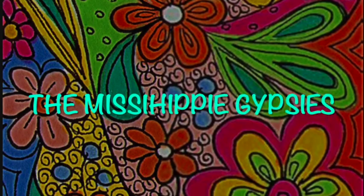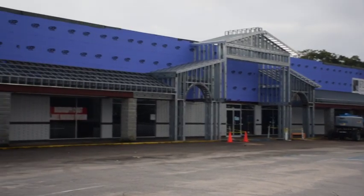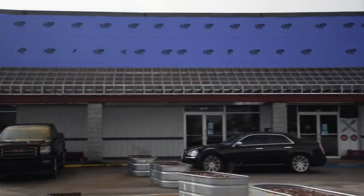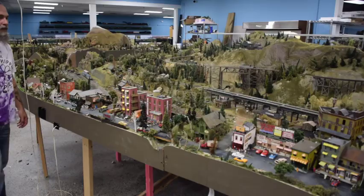We're Keith and Kim — the Missa Hippie Gypsies. In this week's video, we're stopping by the Railroad Museum in Gulfport for a sneak peek at another layout and to check on the construction and planned grand opening for this summer, 2023.